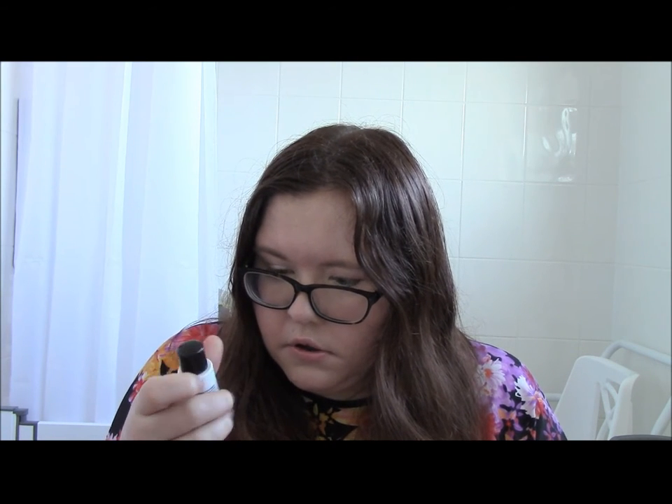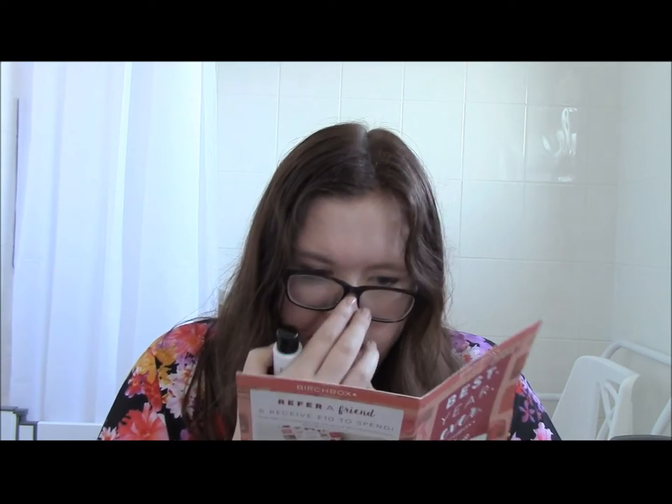Next is Absolution 'Le Soir et Matin' purifying water for eyes and face — so it sounds like a micellar water. They haven't given a size on the packaging again, but the RRP listed is £27, which that size is certainly not going to be worth. Still, micellar water will get used, and that's the main thing.